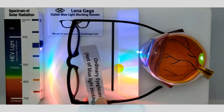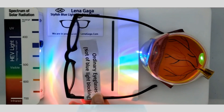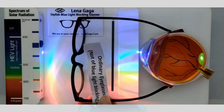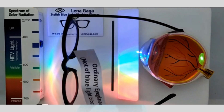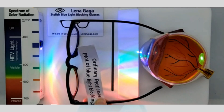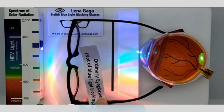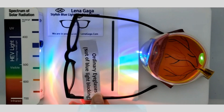One-size eyeglasses fit unisex men and women's face shapes nicely. It effectively protects your eyes from video games, computer screens, radiation, anti-screen flicker, and anti-static radiation. It is also waterproof so you can carry it easily, and it is dust-free and easy to clean.